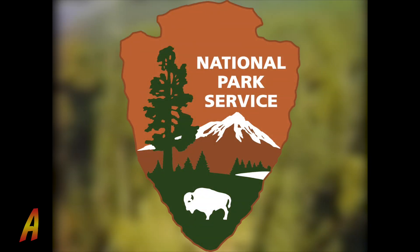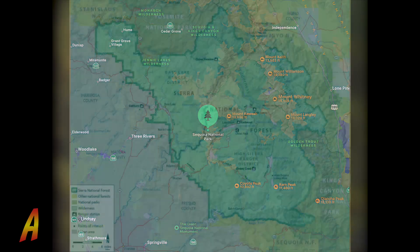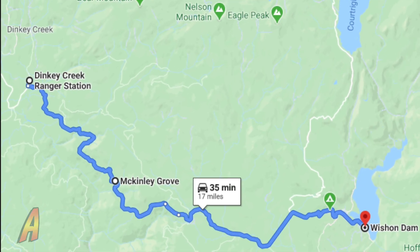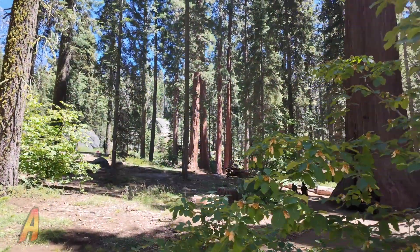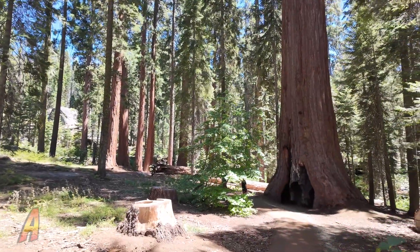We'll get into the extensive logging operations when we talk about Hume Lake in a future episode. Today the preservation of these trees along this side of the Sierra Nevada mountains is managed by the National Park Service within Sequoia National Park near Visalia and the Sierra National Forest. One such location is my favorite grove within the Sierra National Forest: McKinley Grove. This grove is within the Kings River watershed of the Sierra National Forest.